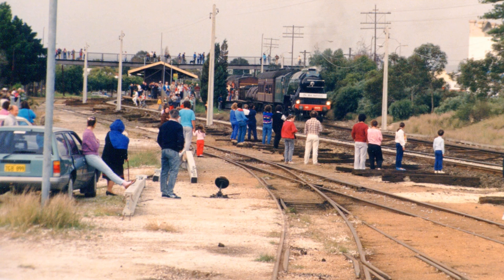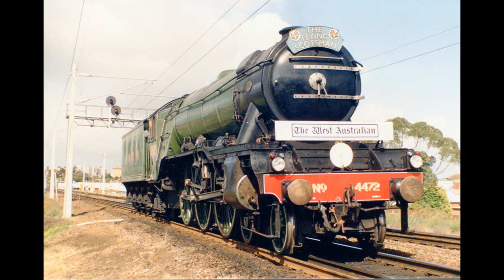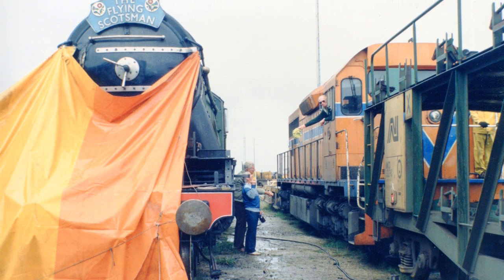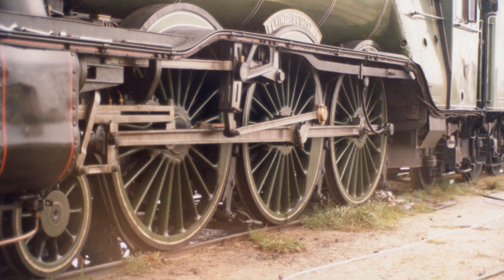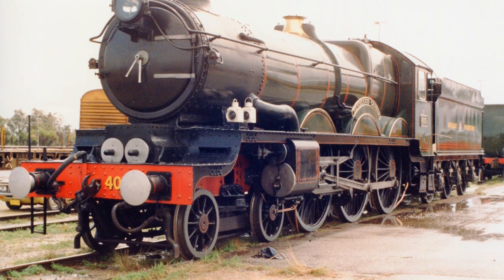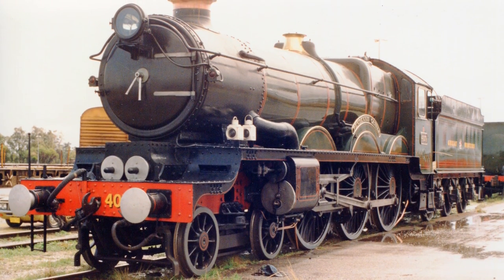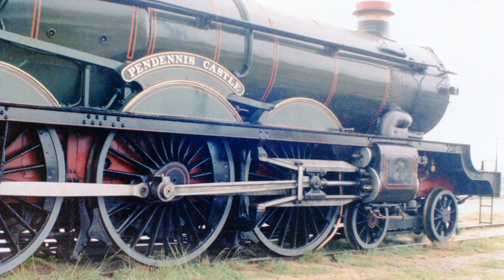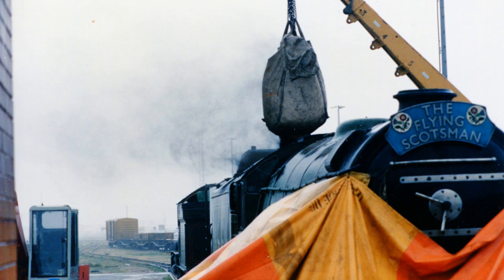3801 then paved the way for a visit from the Flying Scotsman the following year in 1989. British locomotive number 4472, the Flying Scotsman, came to Perth on a visit. Like her sister who crossed over before her, the Nullarbor Plain also damaged her, and she had to be repaired in Perth. At the same time, in September 1989, Great Western Castle locomotive 4079 was brought down from its Pilbara home to Perth to run with the Flying Scotsman. She is named Pendennis Castle. Truly, once-in-a-lifetime events.